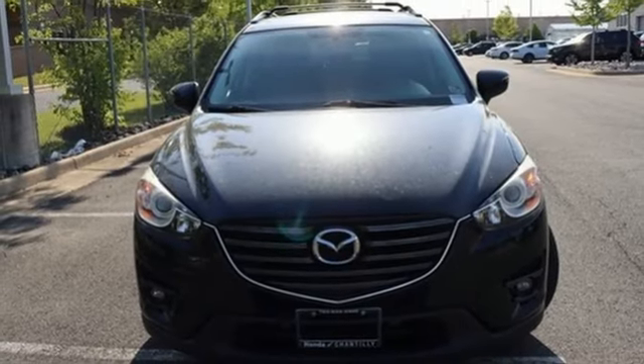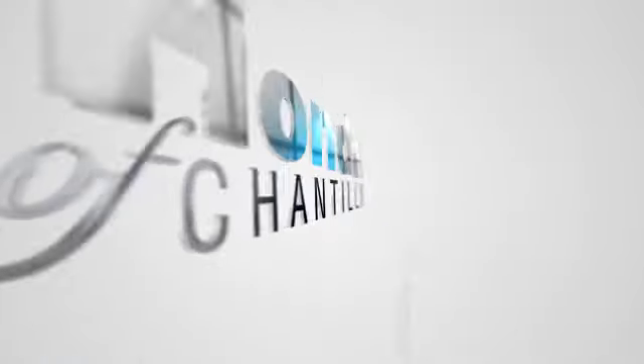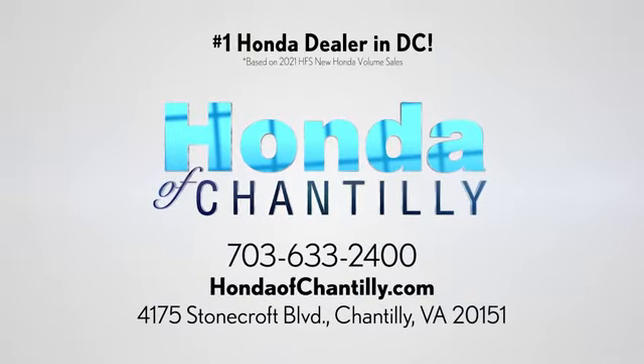You'll never know until you try — test drive it today. Honda of Chantilly, we're conveniently located just south of Dulles Airport at 4175 Stonecroft Boulevard in Chantilly.